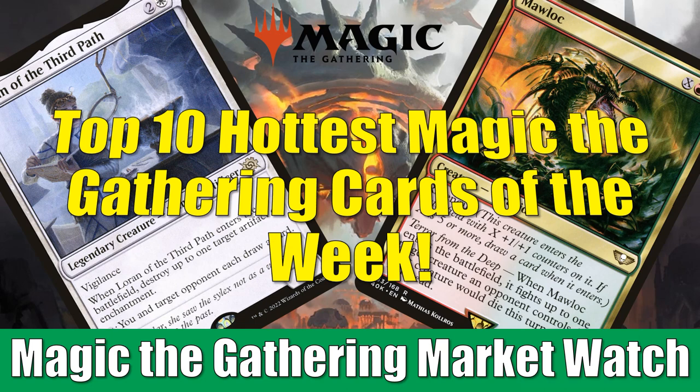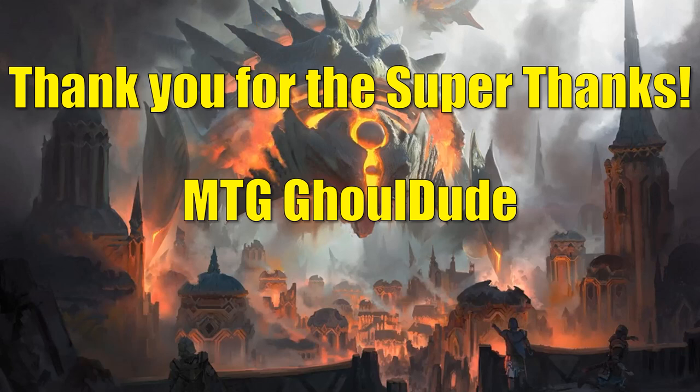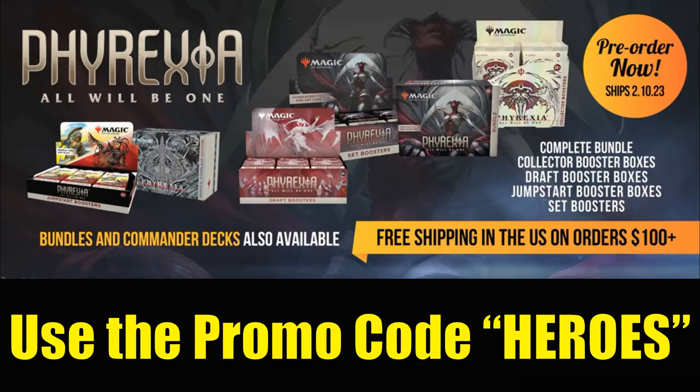A couple things before we get started. First, I want to thank one of the viewers — MTG Ghoul Dude gave a super thanks during last week's top 10 video, and those super thanks tips are always appreciated. Never expected, but thank you, MTG Ghoul Dude. And secondly, if you go to FlipsideGaming.com, you can use the Heroes promo code to save 10% on orders over $10. Currently you can pre-order Phyrexia All Will Be One products there, plus they have a whole lot of other things on their website. Remember, if orders are over $100 or consist only of singles, shipping will be free in the United States. Also, whenever you use the Heroes promo code, it does support the channel, which is always appreciated. So without any further ado, let's get into it.